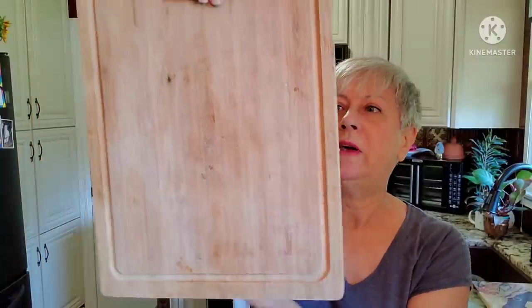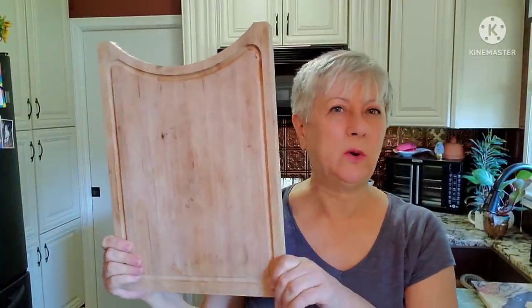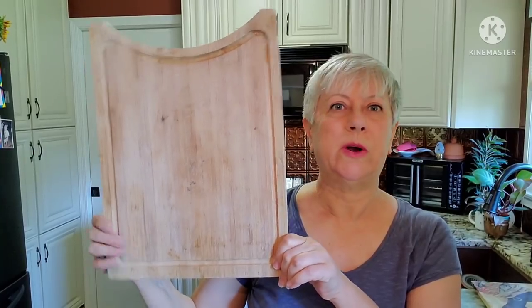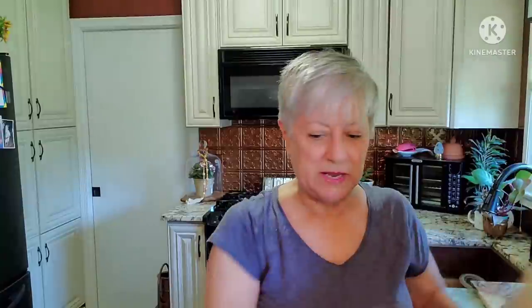This cutting board I picked up — Simply Bamboo, it says in the corner. I'll just oil that up. I liked the shape of it; it wasn't just a plain old cutting board. I'm going to have to get some food safe oil for this, but I thought that was a great piece.